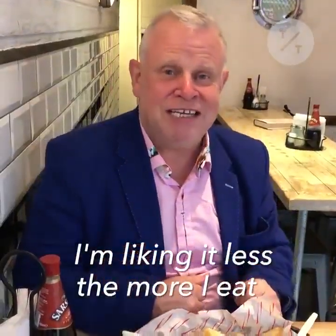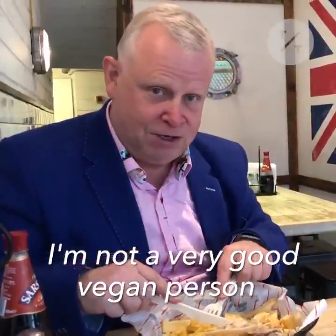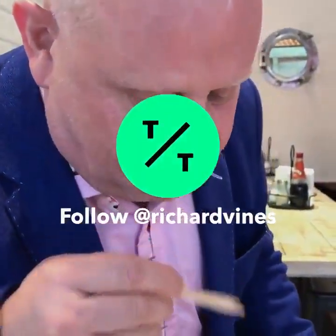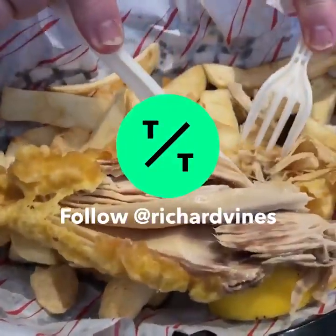I might eat less than what I eat. I'm not a very good vegan person. I'm Richard Vines for Bloomberg News. You can follow me on Twitter at Richard Vines and get all your updates on TikTok.